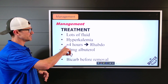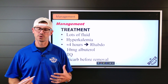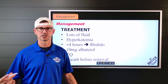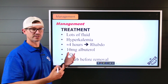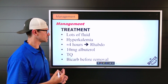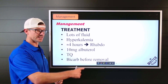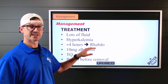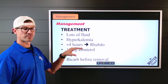Around the four-hour mark — and it can happen even earlier, around two to three hours depending on research — rhabdo can start to develop. At that point we're really worried about excessive acidosis, complete cellular breakdown, failing kidneys unable to buffer, and overall acidosis.